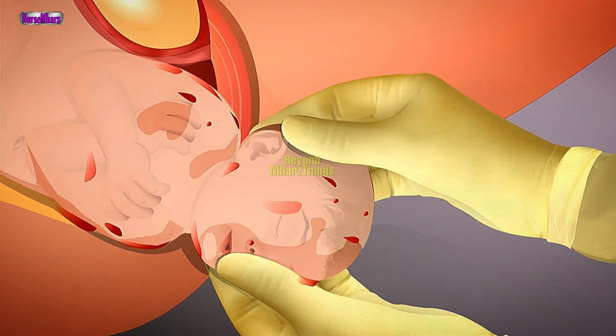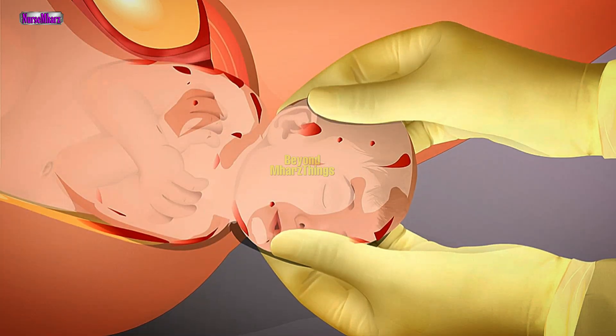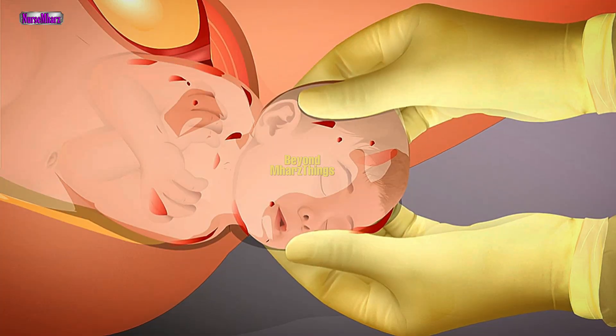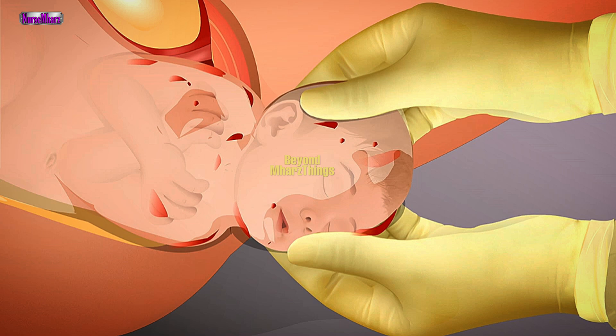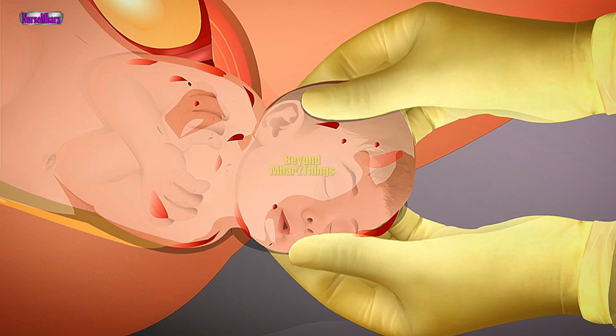Deliver the shoulders by placing the palms of your hands on the neonate's head, one on each side, and applying gentle downward traction to allow delivery of the anterior shoulder. If assisting with delivery of the posterior shoulder is necessary, gently direct the neonate's head upward. Shoulder dystocia: attempt the McRoberts maneuver by placing the mother into an extreme lithotomy position with her legs drawn all the way up to her chest. If needed, have an assistant apply suprapubic pressure while you apply gentle downward traction on the fetal head. This may free the trapped shoulder. If this procedure fails, instruct the mother not to push because a cesarean delivery may be necessary. Administer high-flow oxygen through a non-rebreather mask to the mother. Prepare for an emergency cesarean delivery.